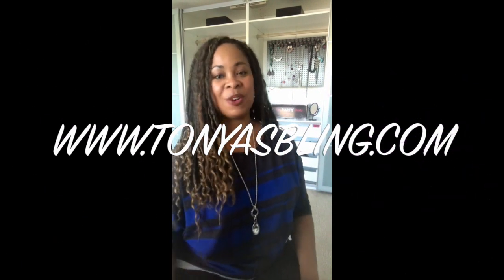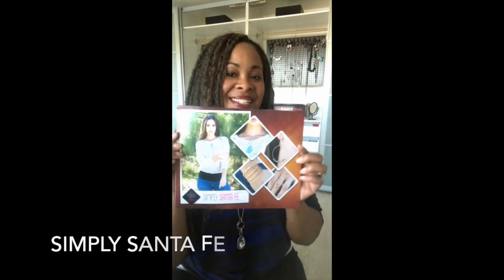Hi guys, Tanya Van here with Tanya's Bling, and I am here with November's Fashion Fix. So stay tuned because we're going to go through all the beautiful sets for the month of November. The first set I'm going to show you is Simply Santa Fe.